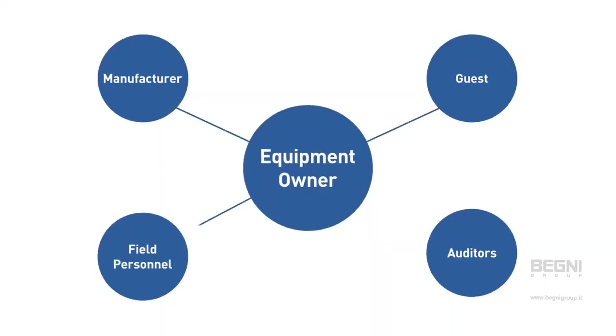ReConnect's platform links product and safety information from manufacturers, equipment owners, auditors, and field personnel.